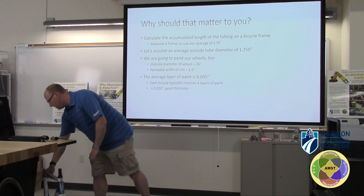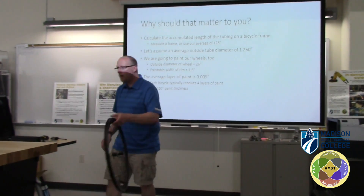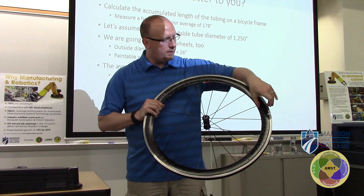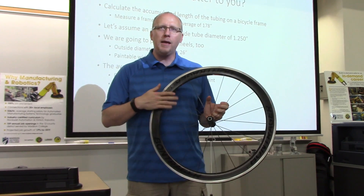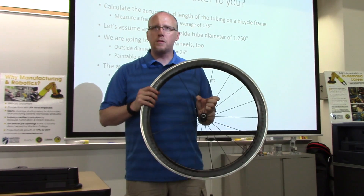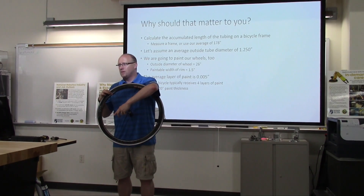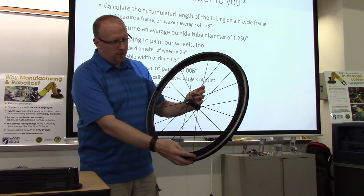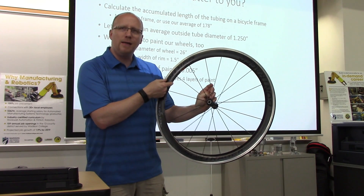We also need to consider the wheels. This is a pretty nice wheel — you can see there is some width to the rim. The braking surface cannot be painted, but we are going to pretend we are painting our wheels as well. When you do the math, remember there are two wheels per bicycle and two sides to each wheel. The outside diameter of the paintable area is about 26 inches, and the paintable width is about an inch and a half.